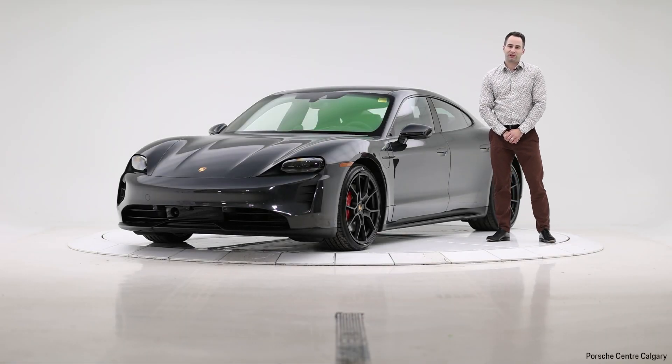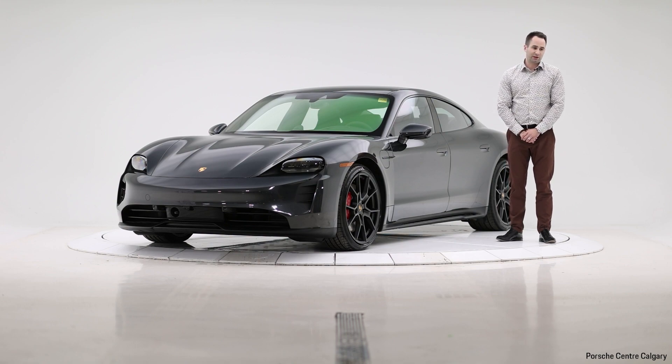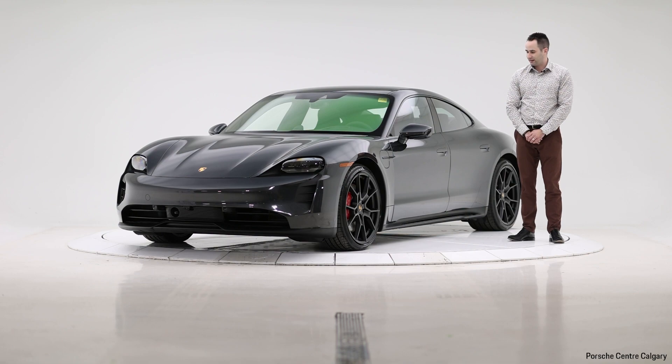Hello, this is Scott Chapman at Porsche Centre Calgary. I'm standing here today beside a 2023 Taycan GTS. This is a standard body version, the sedan versus the Sport Turismo or wagon version. This vehicle's stock number is P7359 for reference. And this is a beautifully decorated Taycan GTS.